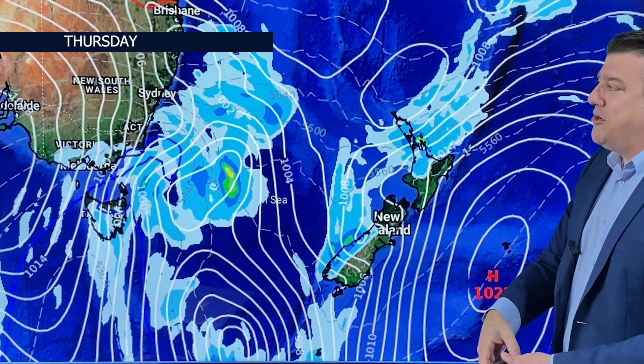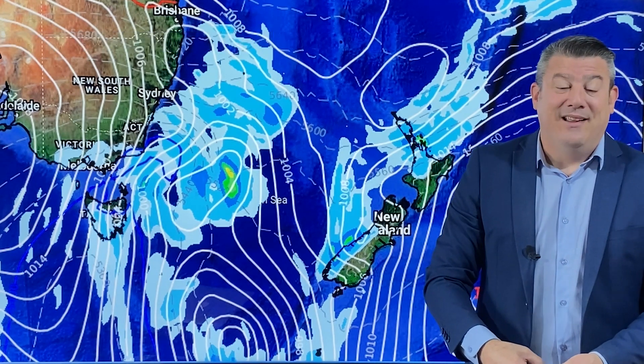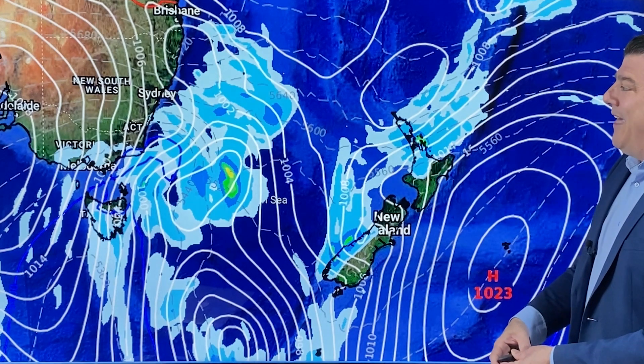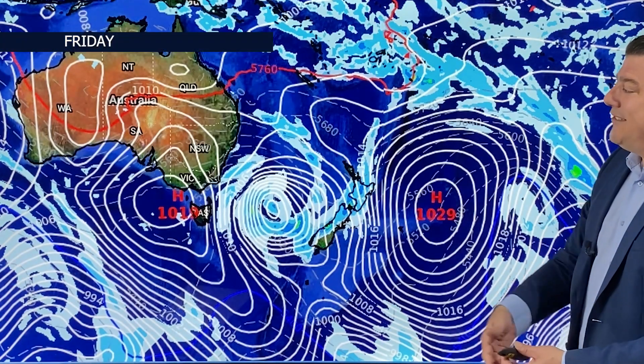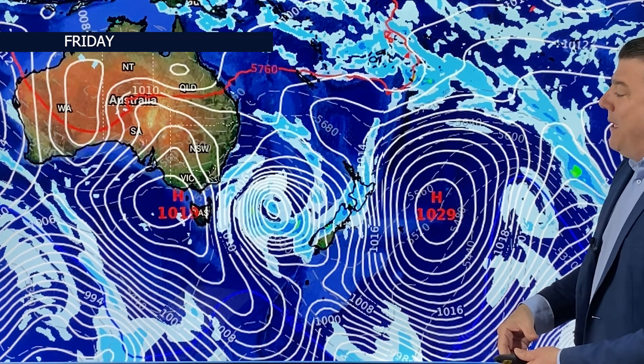A very different story over in Australia on Thursday — southerlies rocketing up, dropping temperatures in places like Sydney, Canberra, Melbourne, and certainly in Hobart. You'll be feeling that on Thursday, and by Friday it's still with you. The southerlies are still there but fading with the incoming high, so some cold nights are on the way.